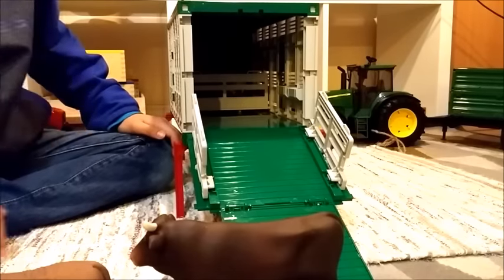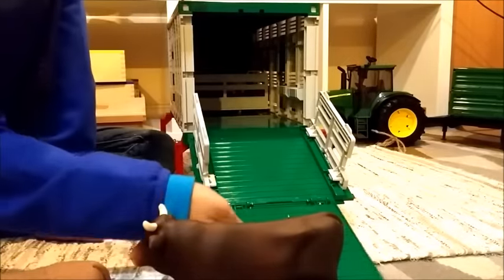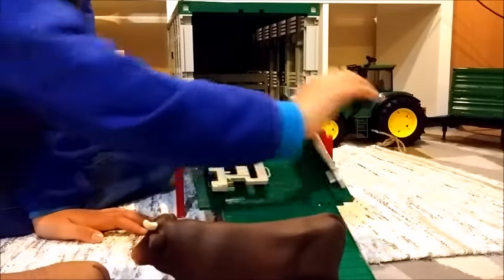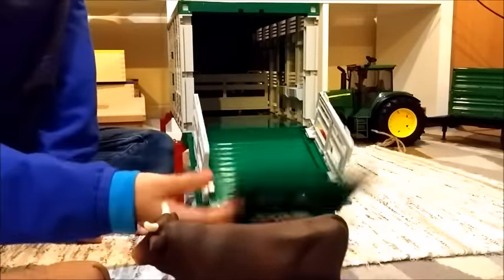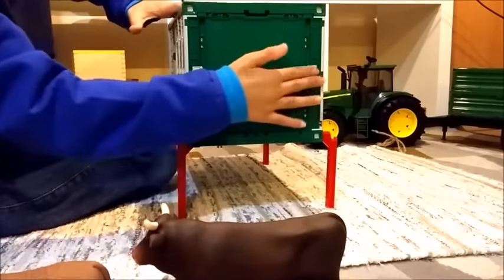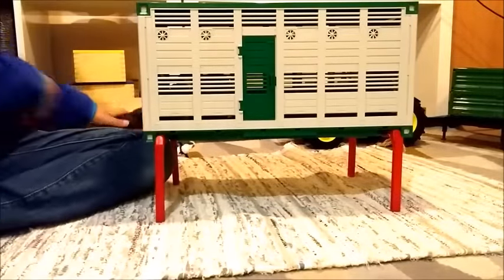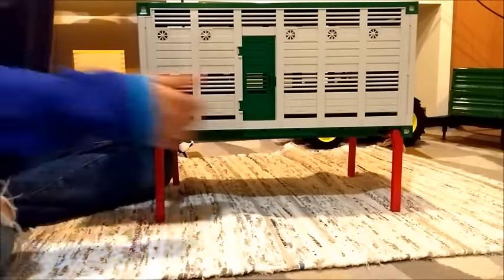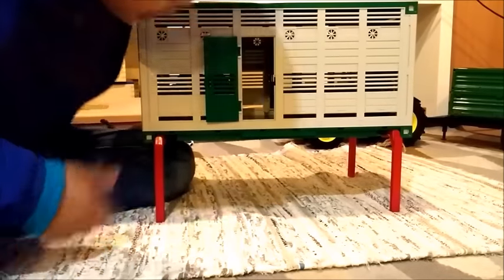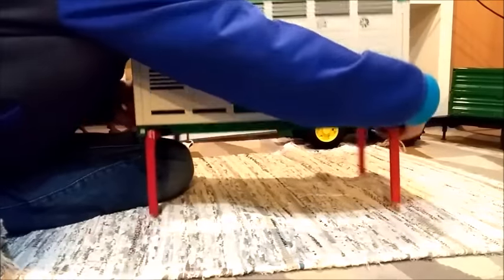And then the rest of the cows can live here happily. The next thing I want to show you is that on the side here there is a door — you can open it up so the cattle can look inside, and it's on both sides as well.